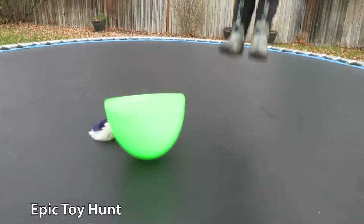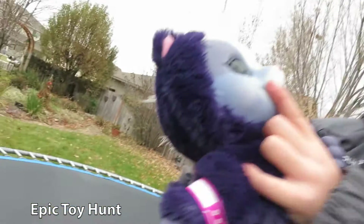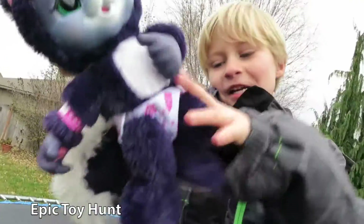Yay! It's Baby Skunk! Pee you! Let's do it again!